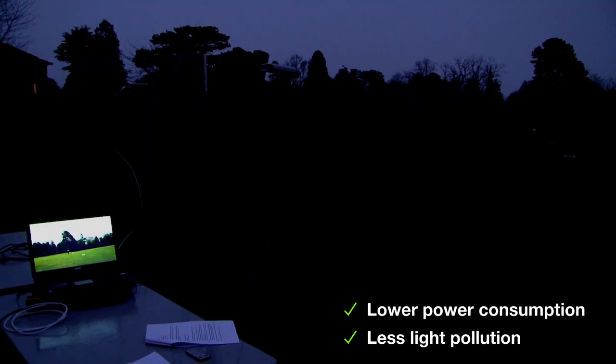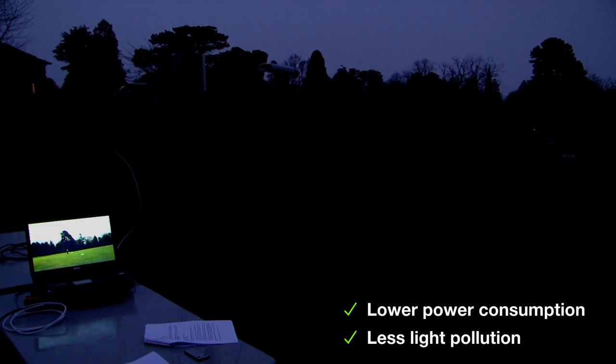This of course now reduces the amount of time that lights have to be engaged within a system, greatly reducing the overall running costs and of course making the system greener overall.